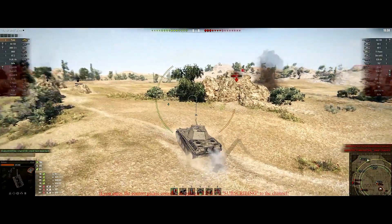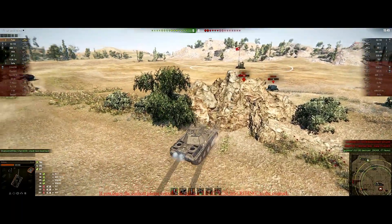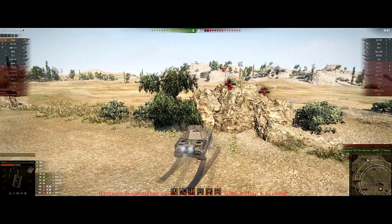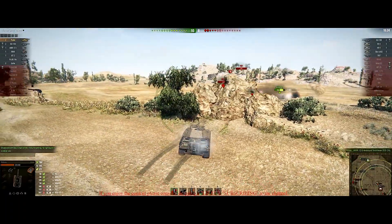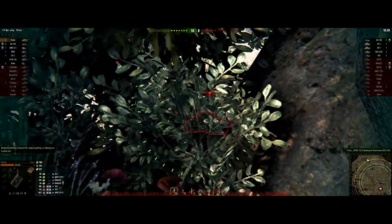A quick note on ammo capacity: the Poodle has the best at 81 rounds, meaning you can load as many premium shells, standard shells, and HE shells as you desire. This is a good thing since this tank does see tier 8s.